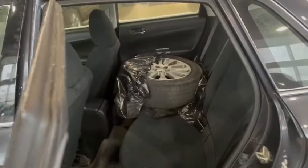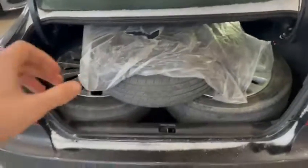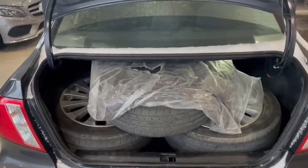Inside you have your classic Subaru interior with the cloth seats and the manual transmission of course. In the back you've got tons of leg room, and you can see one of your summer tires coming around to the trunk. Tons of room — literally fits three tires stacked on top of each other.